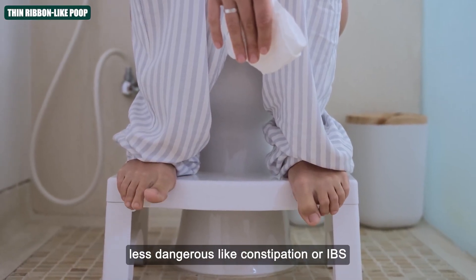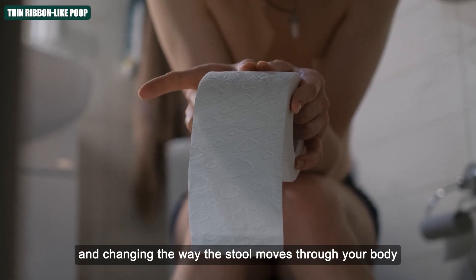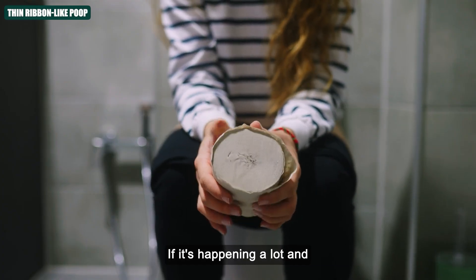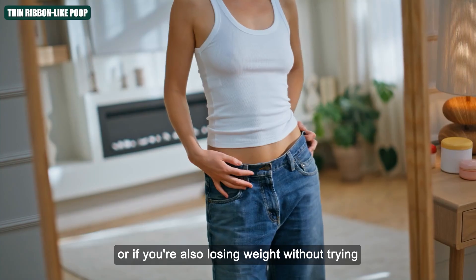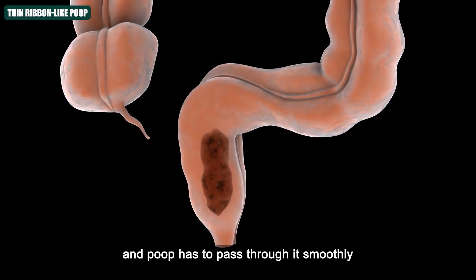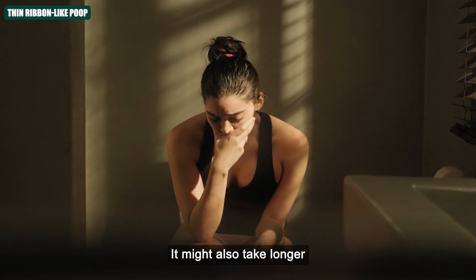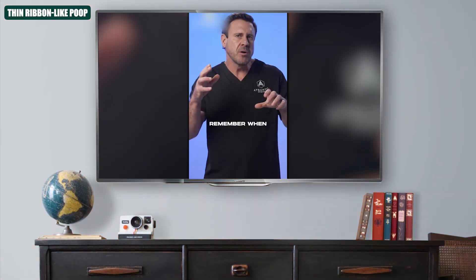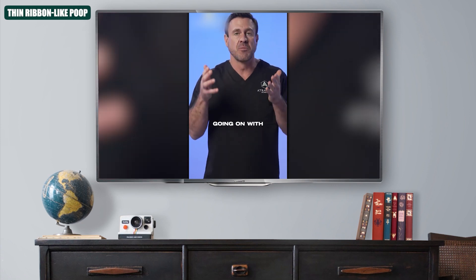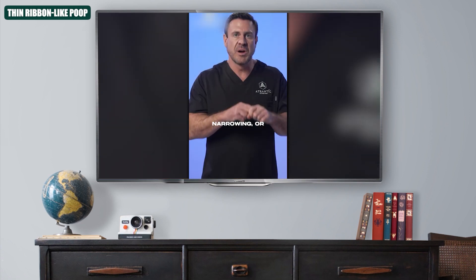Sometimes this can happen because of something less dangerous, like constipation or IBS, where the muscles in your gut might be tightening up or spasming and changing the way stool moves through your body. But if this shape keeps showing up repeatedly, or if it's something brand new for you, take it seriously. If it's happening a lot — especially if there's blood in the stool, pain while going to the bathroom, or unexplained weight loss — those are red flags. Your colon is like a long tunnel, and if something like a tumor is growing on the walls, it starts blocking the path. Your stool might also take longer, feel harder to pass, or even hurt. It could be going through a partial obstruction, narrowing, or stricture — this really needs to be addressed.